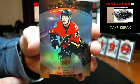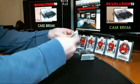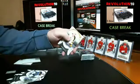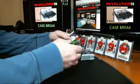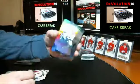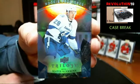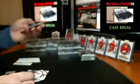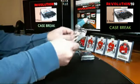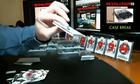For the Calgary Flames, Sam Bennett. Numbered to 399 — we've got a Rookie Premieres blue for the Tampa Bay Lightning, Slater Koekkoek.